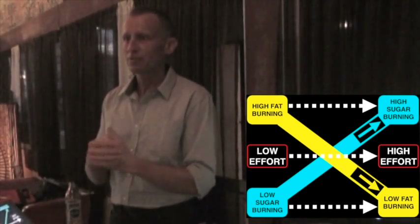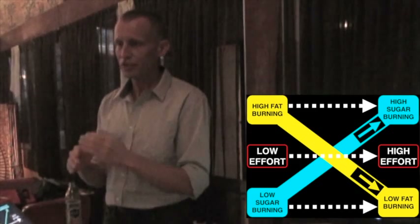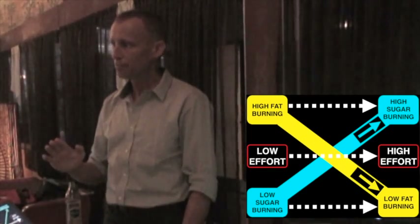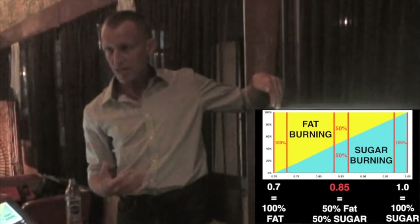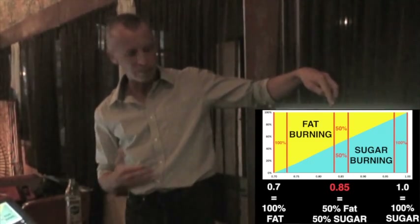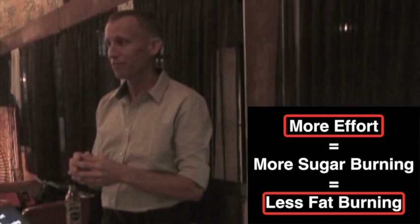More effort means you need fuel more quickly, and only sugar can burn at that higher rate. So as you increase the effort, you can see how the fat burning arrow goes down and the sugar burning arrow goes up. At low effort you're burning a lot of fat. As effort moves across, the columns go from nearly 100% yellow — representing fat — to half fat and half sugar in the middle, to pretty much all sugar at high effort. That low effort is actually where you burn the most fat, and high effort is where you burn the least fat.